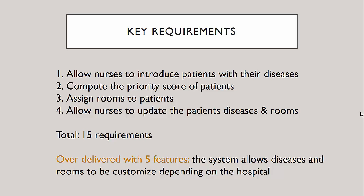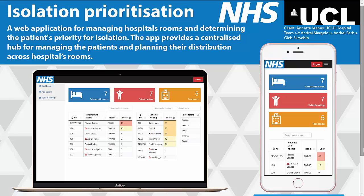My team has done a great job and managed to over deliver the set of requirements with five additional features. The most important one being that the system is fully customizable — whether we talk about rooms or diseases, they can be changed from a hospital to another. Hence, my team has created a centralized hub for managing patients and their distribution across rooms in the hospital.